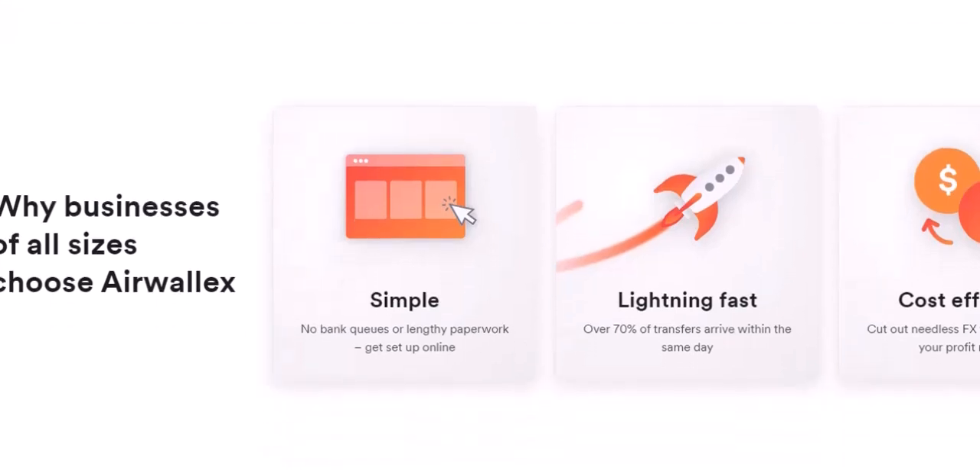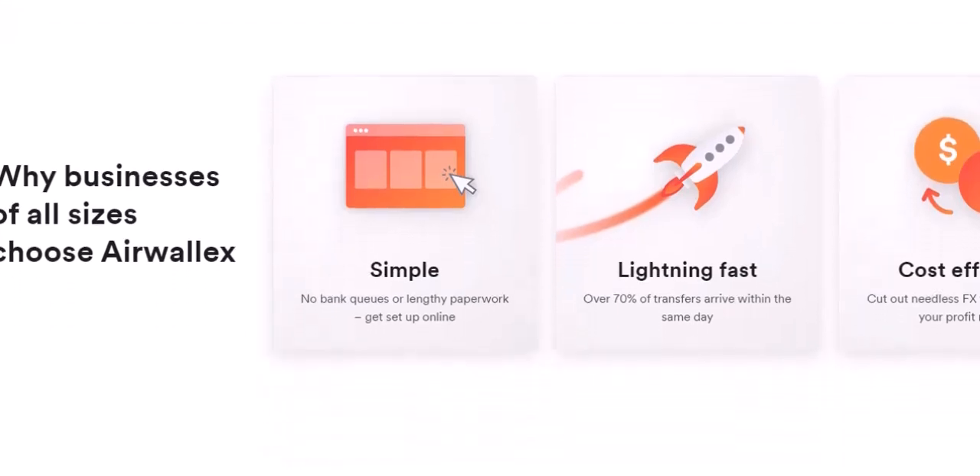Beyond the limit, there's more to Airwallets than just credit limits. They offer features like virtual cards for secure online transactions, multi-currency accounts for managing foreign expenses, and expense tracking and reporting tools. So while the credit limit might be a mystery at first, Airwallets offers a powerful suite of tools to streamline your business finances. Thanks for watching, and until next time — happy spending, responsibly, of course.